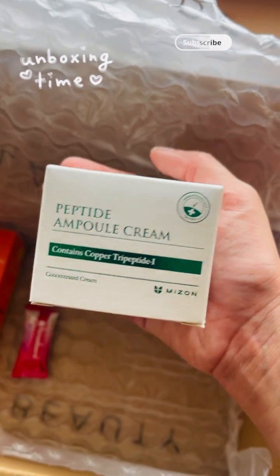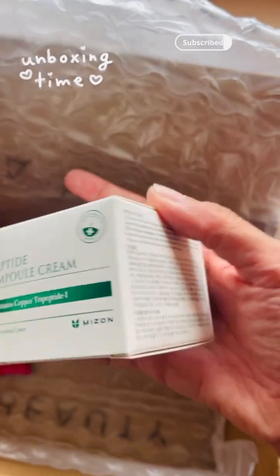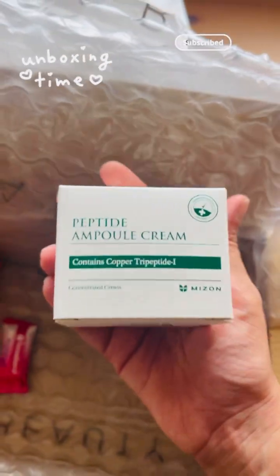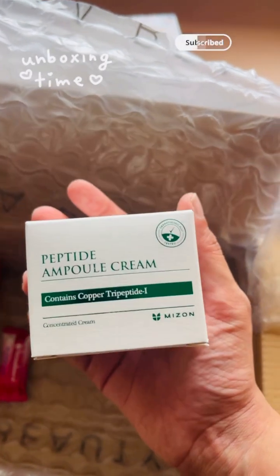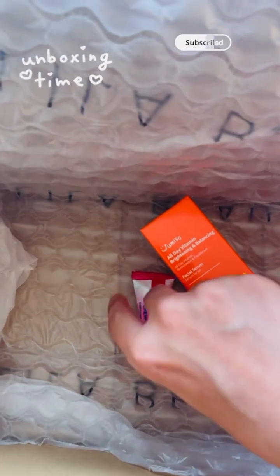I've also ordered this peptide ampoule cream from Mizan. I haven't used this cream before, but I have heard some good reviews about this online. This is also for my mum — just want to try this product out. And we have some candy! Thank you, Lila Beauty.